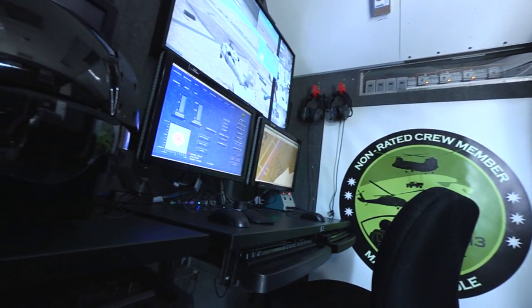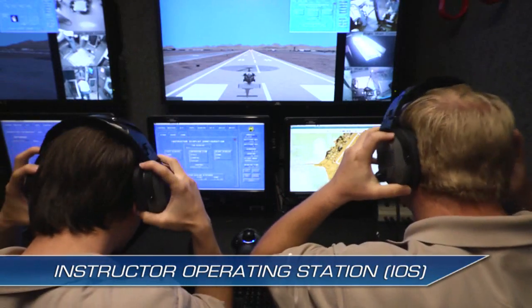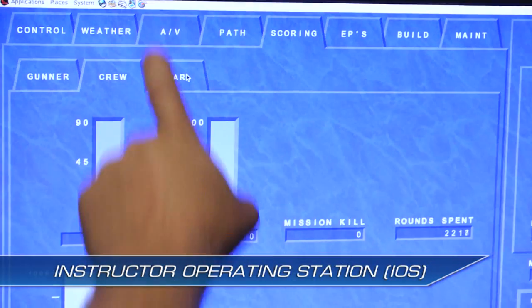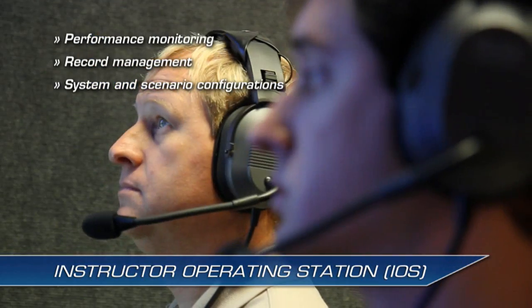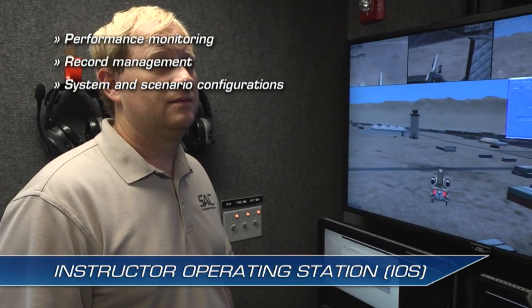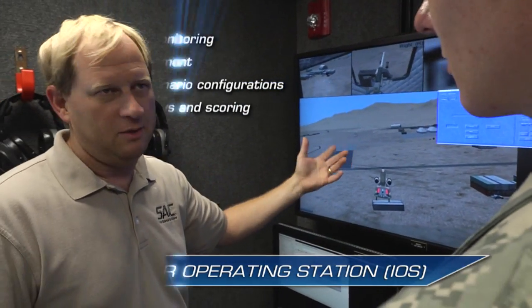Two NCM-3 Manned Instructor Operating Stations, or iOS, allow instructors to act as pilots and lead training exercises. The iOS provides performance monitoring, record management, and system and scenario configuration. The Integrated After Action Review, or AAR, records all trainee actions, providing real-time feedback, replays, and automatic scoring.